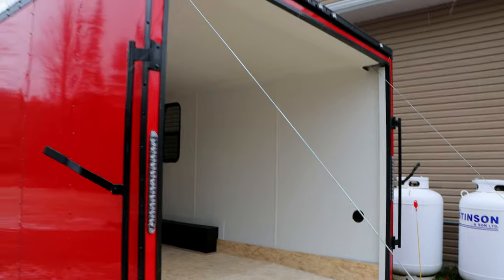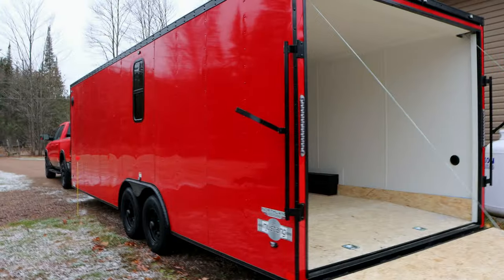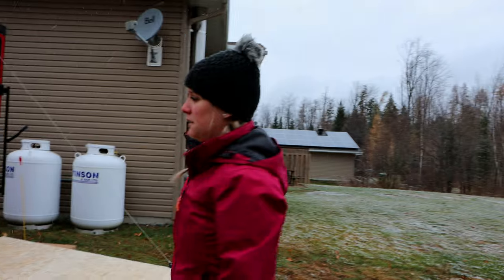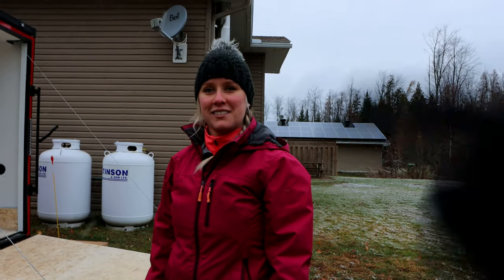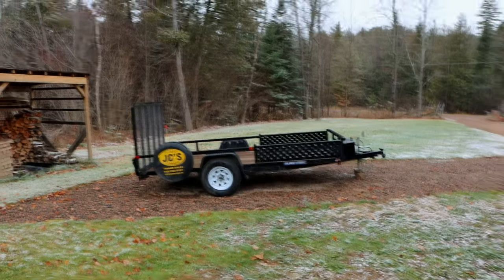Really excited about this thing. It's all LED, all ready to go, heavy duty. I think it's something we can actually grow into, as opposed to always buying a new trailer every year. We go through a lot of them.